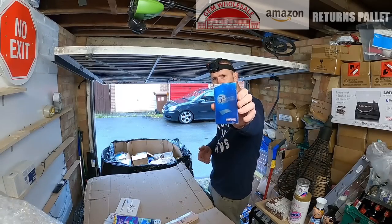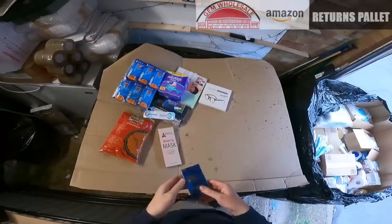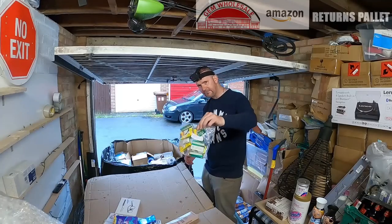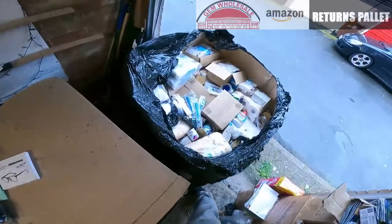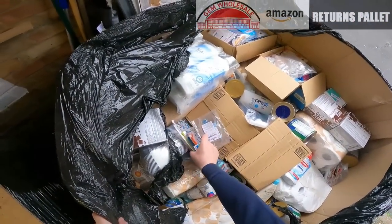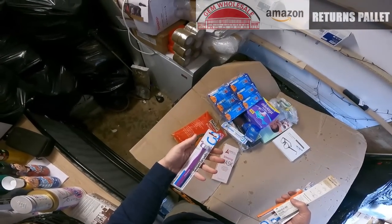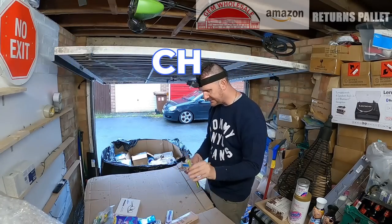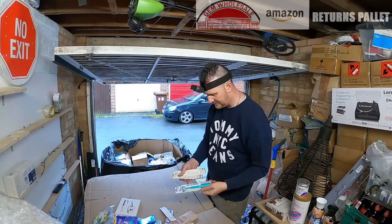More teeth whitening strips, brand new sealed. A packet of cigarette papers — loads of cigarette papers and tips in there. These are Super Brush — Dr. Barman's Super Brush, loads of these in different colours: green, orange, blue.